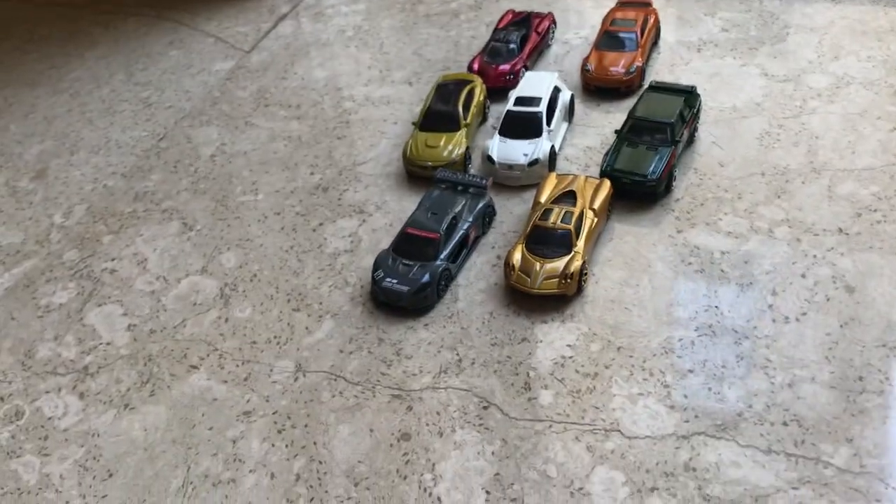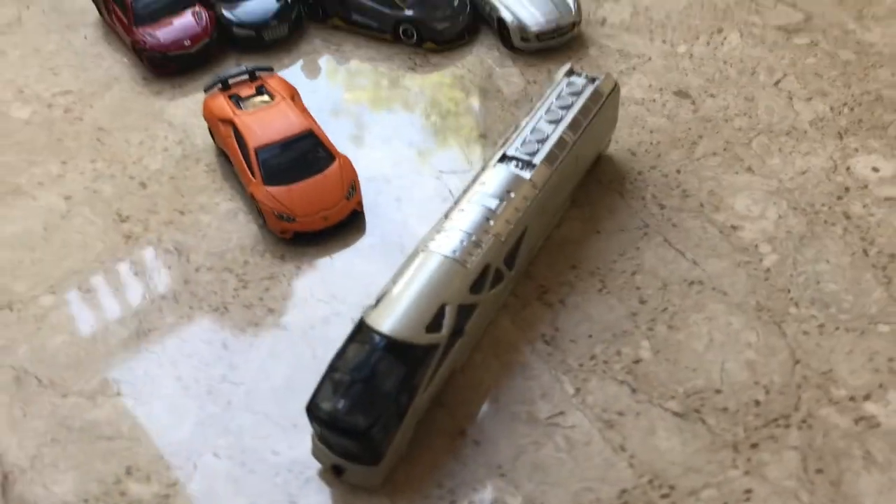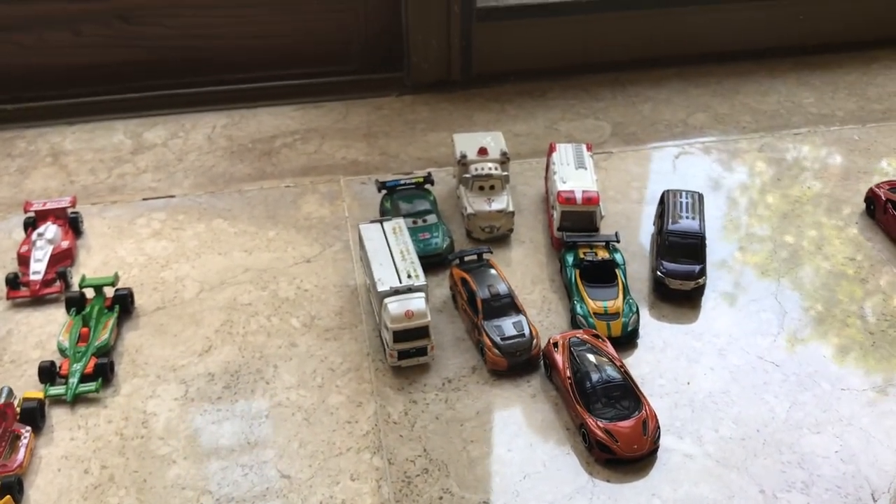That's it for my collection of Tomy. And that's it for the video — my collection of realistic cars, Formula One, Tomy, and the other Tomy. Yeah, that's it for my collection. Bye guys, see you in the next video, bye!